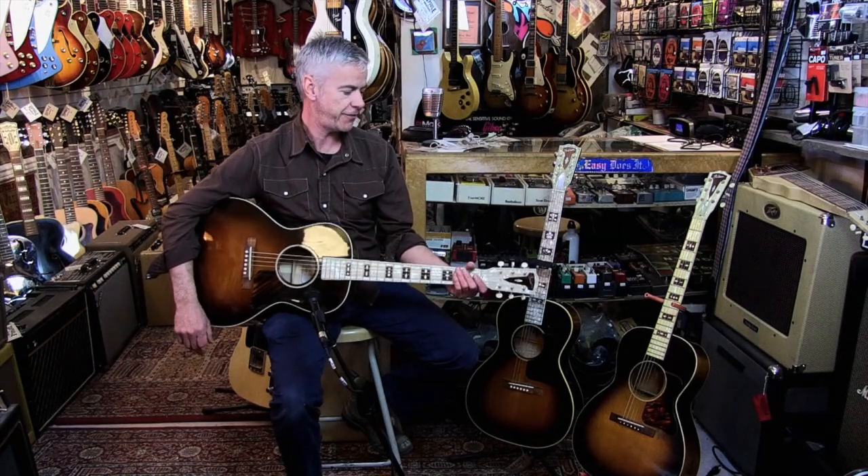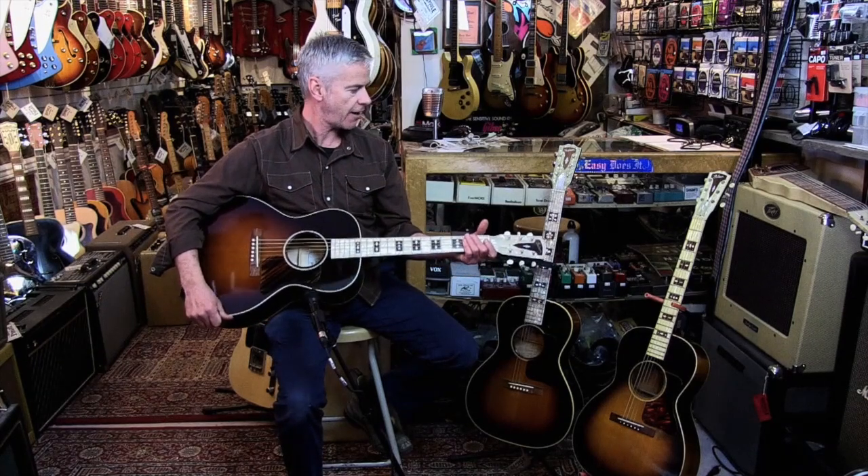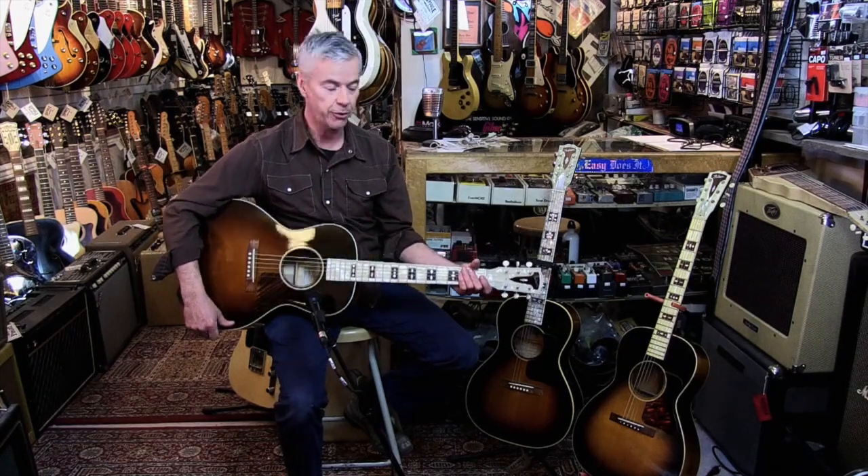Welcome to Capsule Music everybody. Today we're going to feature a trio of super cool guitars. It's not often you'll see three of these in the same room.